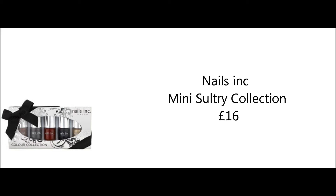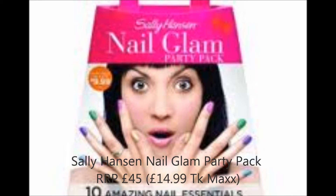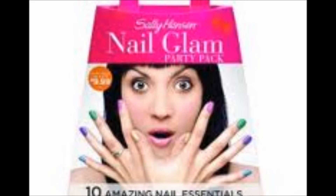This Nails Inc set I thought was lovely — the colours are very festive and perfect for winter. You can find similar ones at TK Maxx but they don't have the pretty bow and you don't get as many colours. This kit from Sally Hansen had some great reviews online — originally £45, I saw it at TK Maxx for £14.99, so you can't really go wrong, especially when you're buying for a lot of people at Christmas.